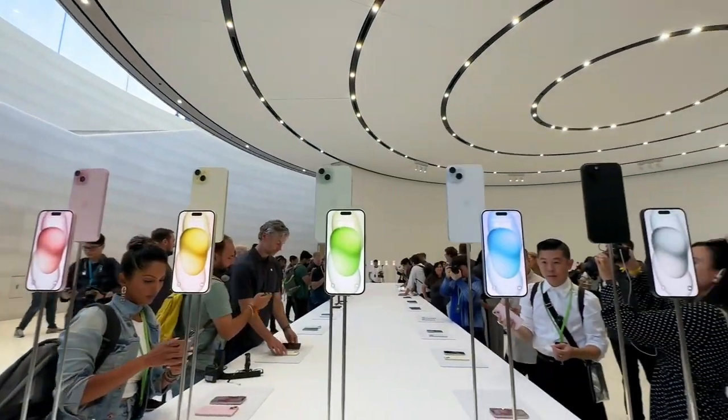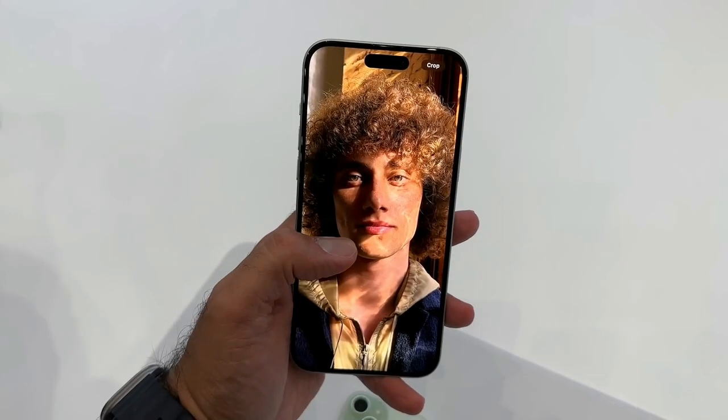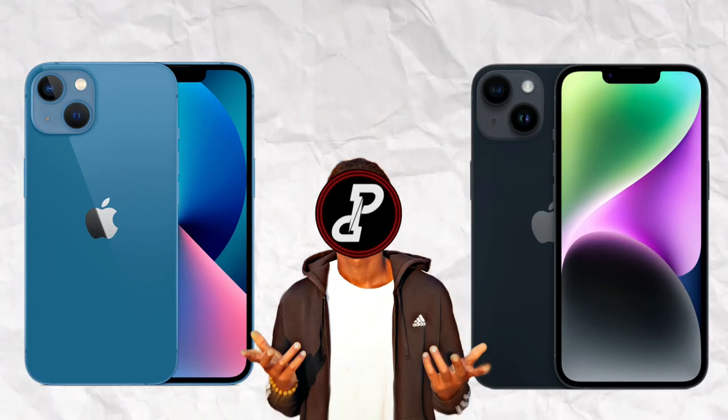Then to top it all off, Apple added the Dynamic Island to the base iPhone 15, which makes it look noticeably different — unlike previous years where you could barely tell the difference between the iPhone 13 and iPhone 14.